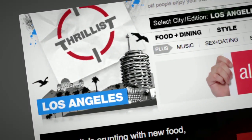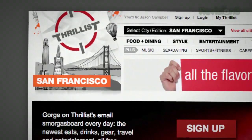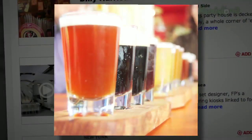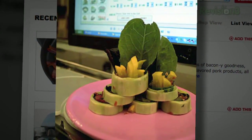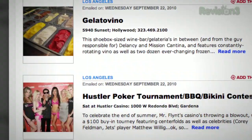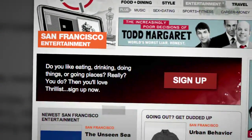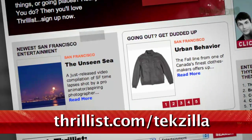You know how you have that one friend who hooks you up with cool new bands before anyone else has even heard of them? Well, Thrillist is like that, but for cool new stuff to do and places to go. Want to know about a Star Wars burlesque show, a beer garden that screens 80's flicks, or a new restaurant with a sushi robot? Then sign up for Thrillist, a free daily email that sifts through the crap to find the best new bars, restaurants, events, and services. Whatever it is, they promise it won't suck. Hit up Thrillist.com/techzilla and you'll start getting Thrillist's sweet, sweet knowledge right away.